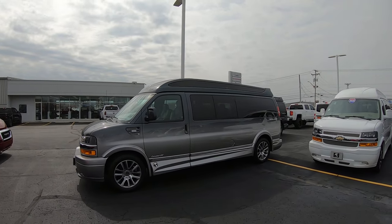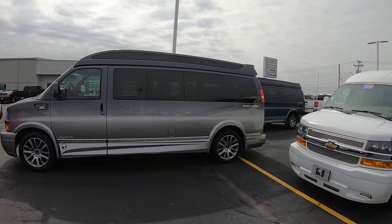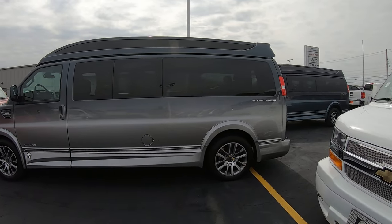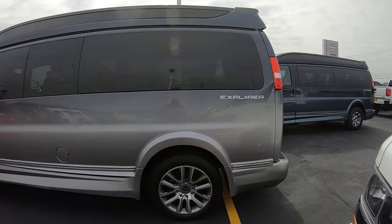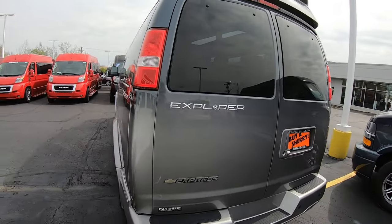Nice side view. Vista glass up top, privacy glass all around the sides. The van is in almost perfect shape from the exterior — I don't really see anything at all wrong with this van.